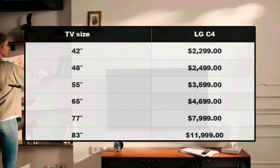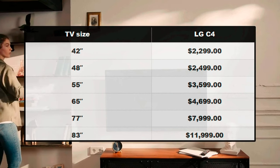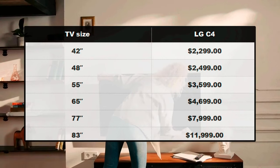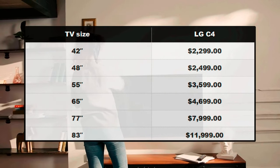Here are the current prices for the available models. The LG C4 TV comes in 42, 48, 55, 65, 77 and 83 inch sizes, and their prices start from $2,299 to $11,999.